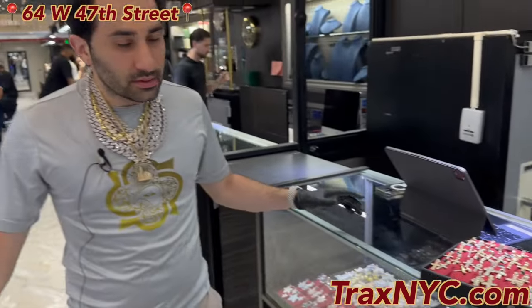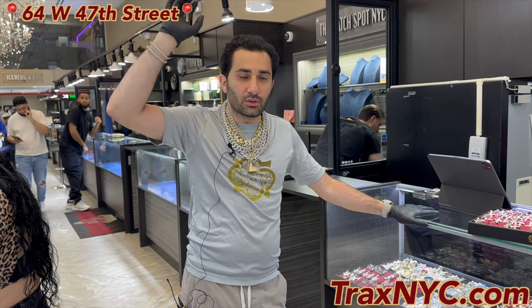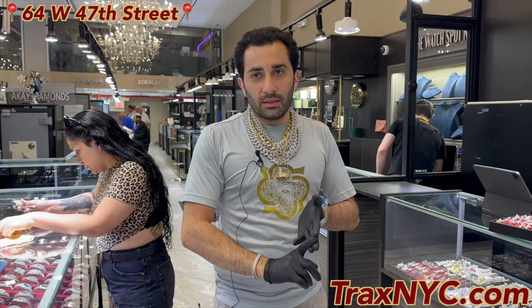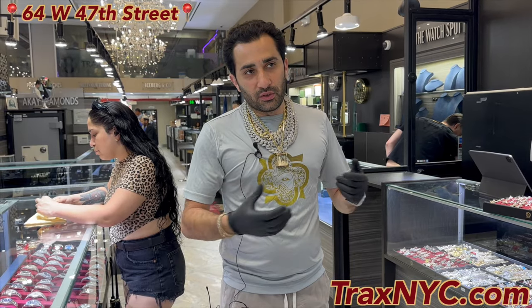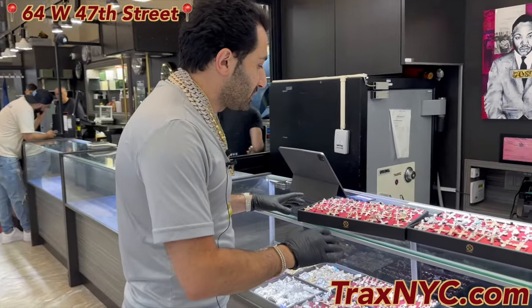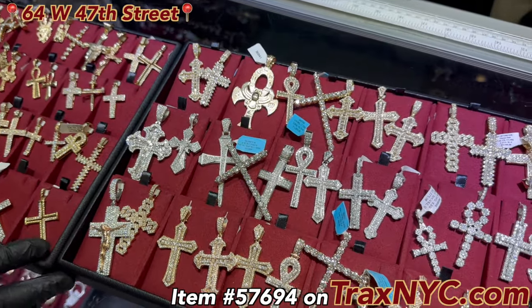Why buy lab? Right now there are a lot of stones going back to GIA because they were graded wrong in natural — they don't know what's going on. Diamonds are not an investment; diamonds are a luxury item. Get them in lab, get them in VS — they're going to shine, they're going to do great, and they're going to be beautiful pieces. You're not cashing them in to buy bread and butter. They're diamonds — a luxury item for you to shine and enjoy. It's TraxMIC.com — you're going to get what you pay for and an amazing collection of crosses.